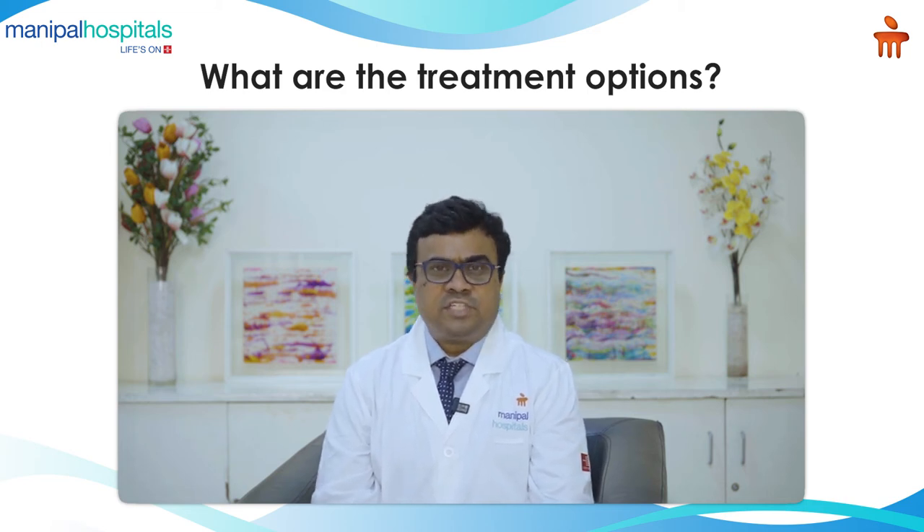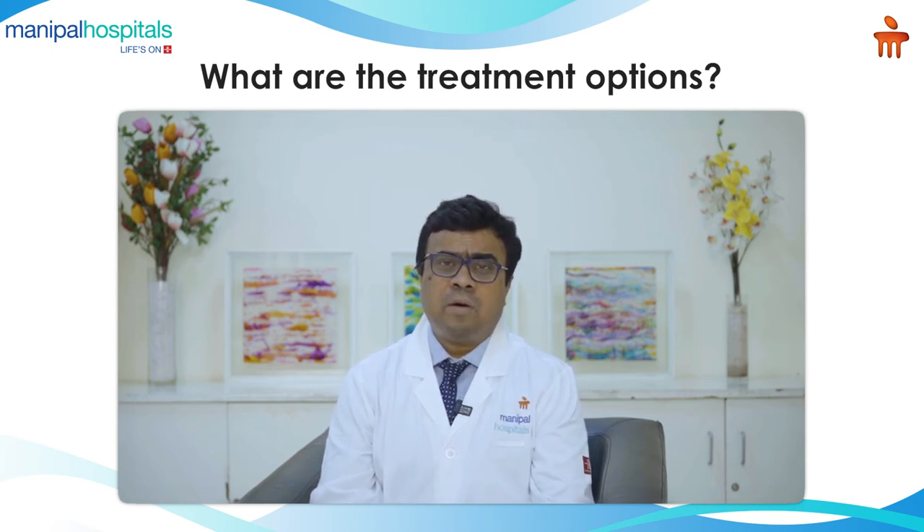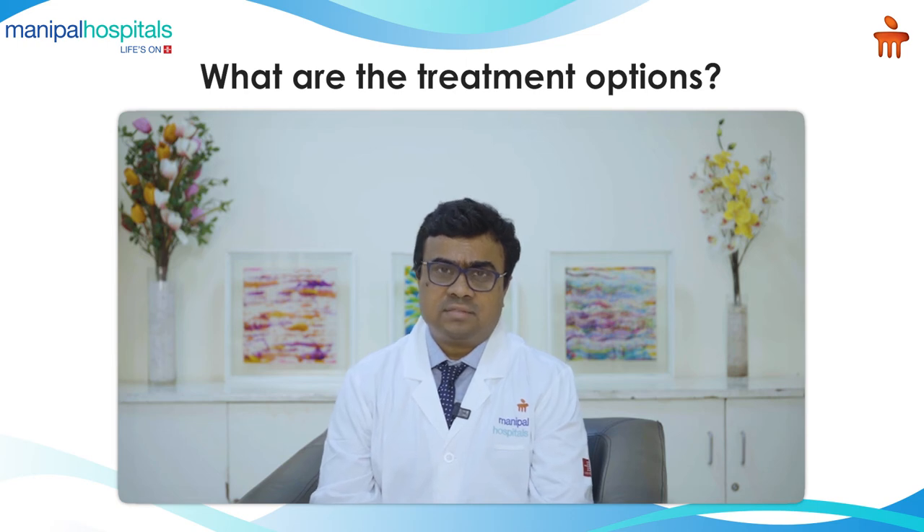The main advantage of this procedure compared to conventional TURP is that it can be done in large prostates with minimal complications. Also, the major advantage is that this procedure can be safely done in patients who are on blood thinners.